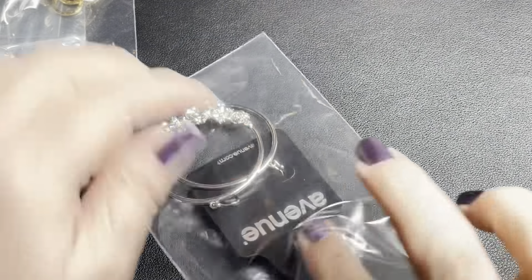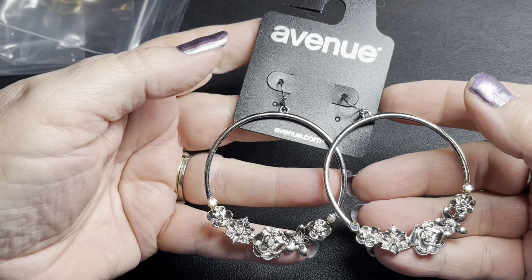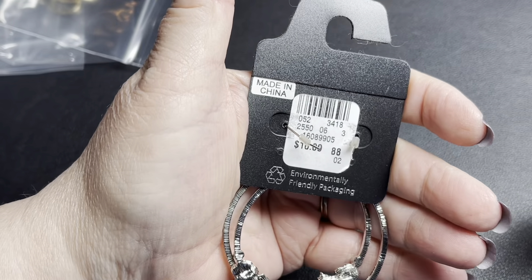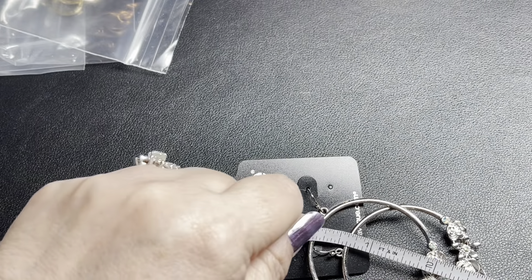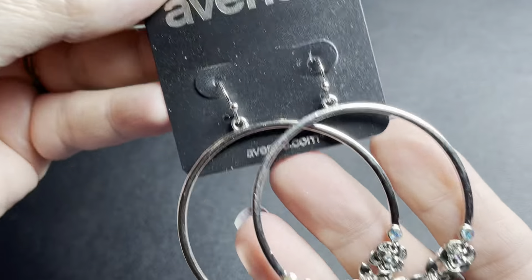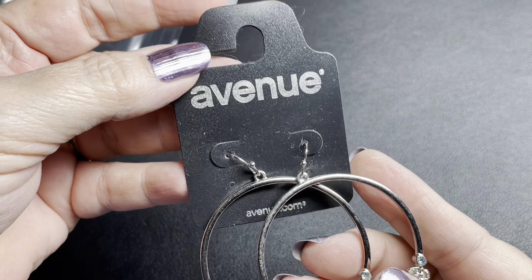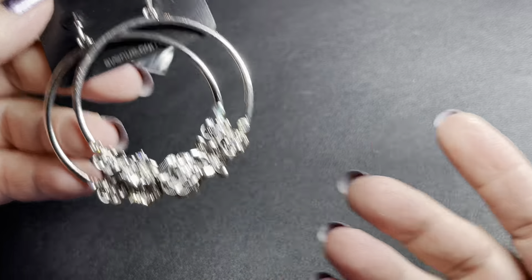Here we have some Avenue earrings — new on tag. Let's see if they're missing any rhinestones — no, I don't see any missing. They were originally $10. They're hanging hoops and they are two inches. They have really pretty aurora borealis. New on card — that would be a great gift. $3.